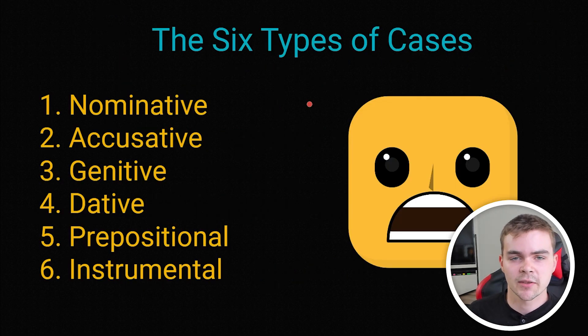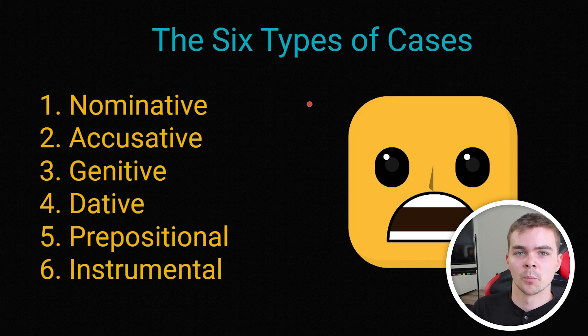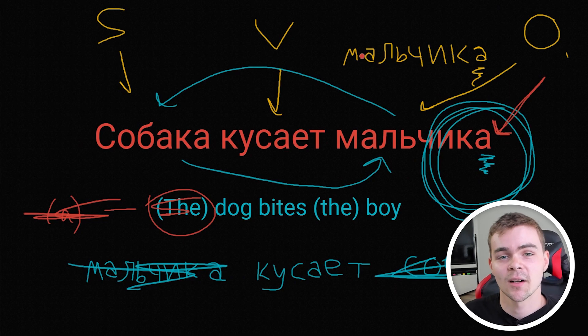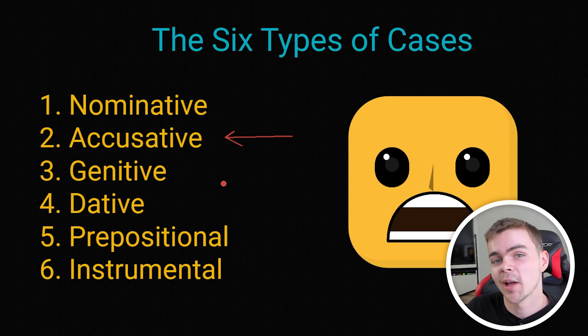There are six types of cases, and each case has its own unique set of word endings and their own unique uses. We're going to go super in-depth about what each of these means and what purpose they play in your mastery of the Russian language. And if you're curious, this A ending in our example sentence is one of the word endings of the accusative case, which will actually be the next video in this series.